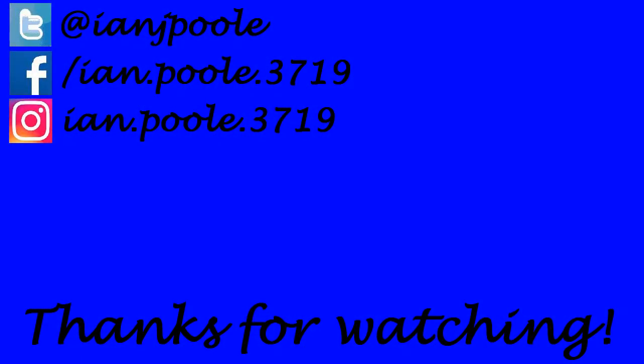Thank you so much for watching everyone. If you enjoyed what you saw, click on the two videos here at the end screen — it helps out the channel. Also don't forget to like, comment and subscribe if you are new. We'll see you all in the next video, folks, wherever that may take us!